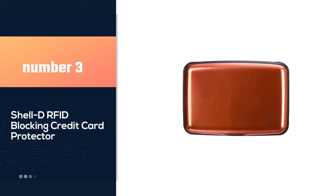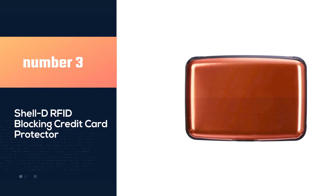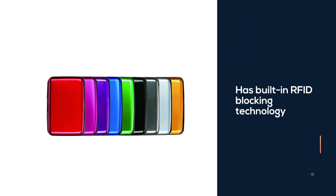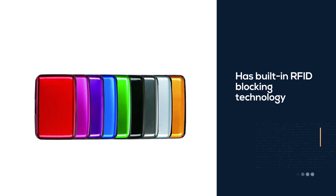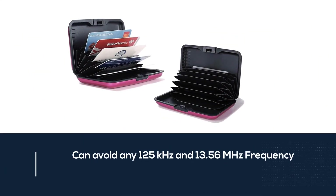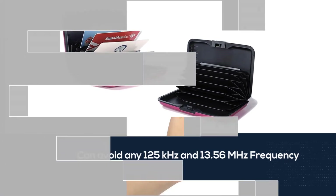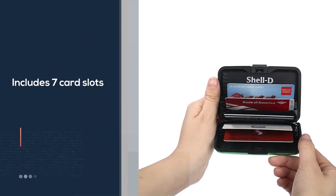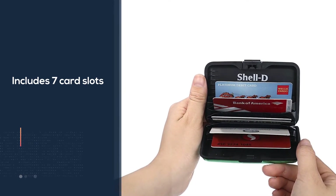Number 3: Shell D RFID Blocking Credit Card Protector. If you don't like patterned metal wallets, this full plain option from Shell D will surely satisfy your need. It has built-in RFID blocking technology that can block 125 kHz and 13.56 MHz frequency signals. In terms of capacity, it includes 7 card slots but can fit up to 9 cards without bulk.